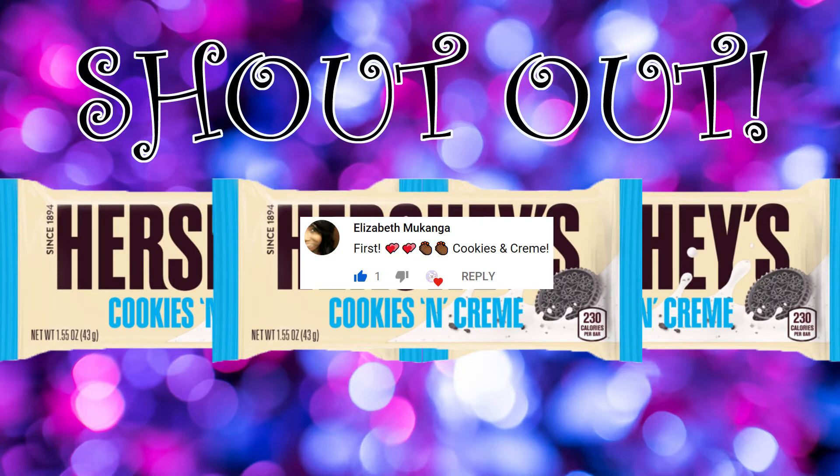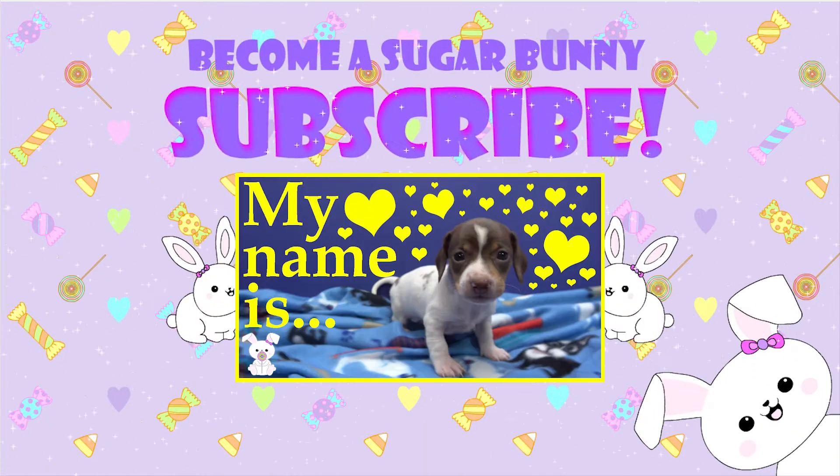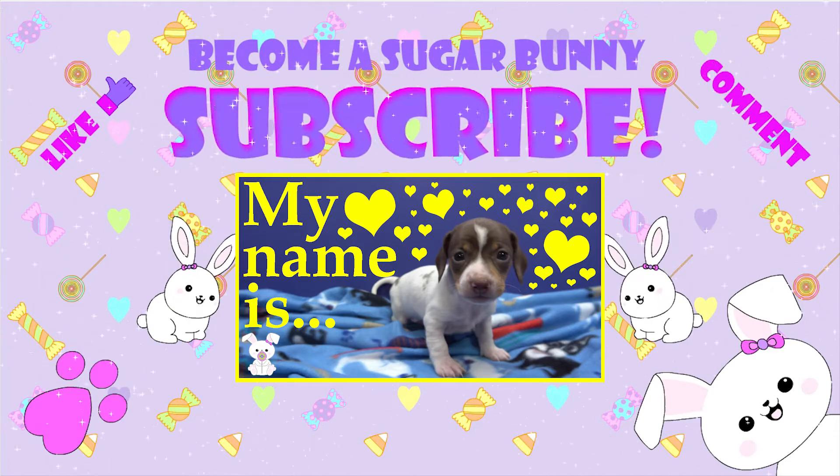Bye for now! Today's shout out goes to Elizabeth Mukonga who was the first to comment my last video with their favorite candy. If you want a shout out, subscribe and turn on notifications so you know when a new video comes out and can be the first to comment. See you soon! Become a sugar bunny — subscribe, check out my other videos, like, comment. And remember sugar bunnies, stay sweet!